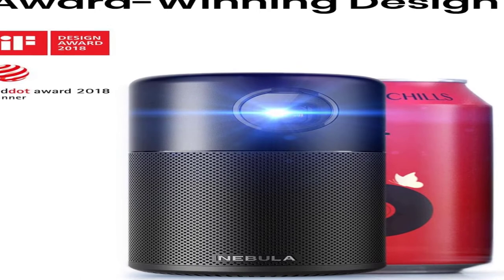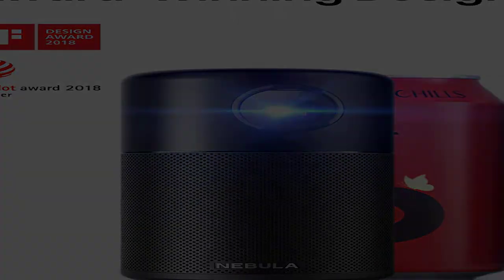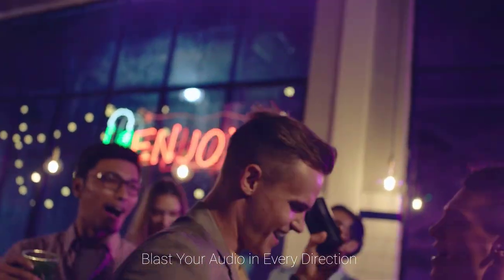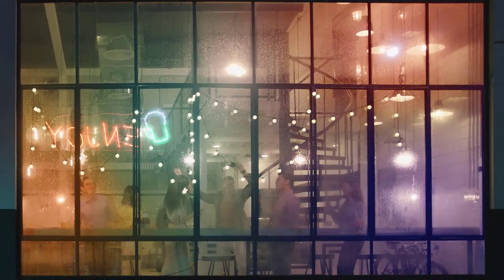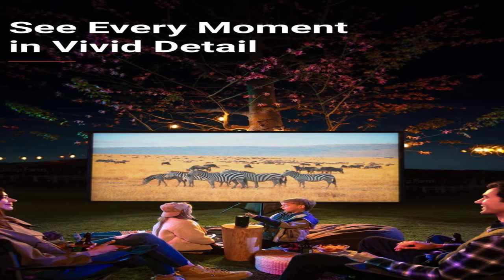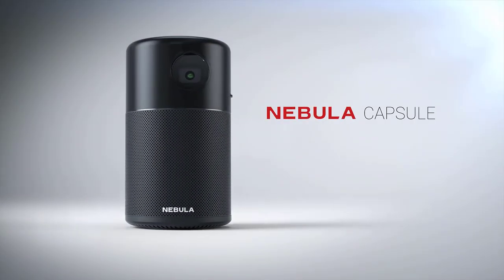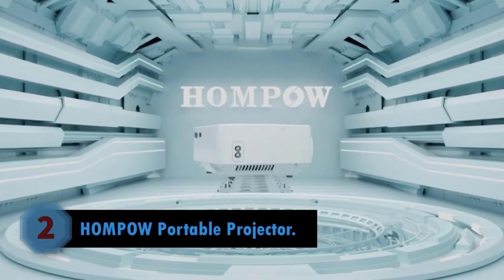The entire base of the Nebula Capsule is one large Bluetooth speaker, so no matter what direction you're sitting around the projector you'll have clear audio. In fact, you can use the Nebula Capsule by Anker as a standalone Bluetooth speaker with 30 hours of music playback time. The resolution is adequate at best at 854 by 480, so keep that in mind if you're shopping for an HD projector.